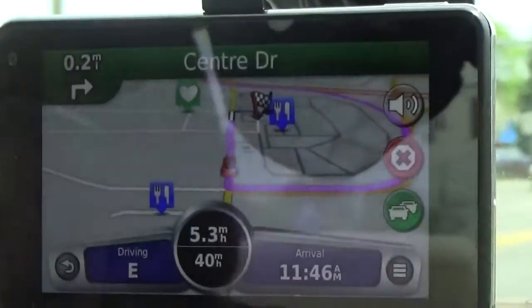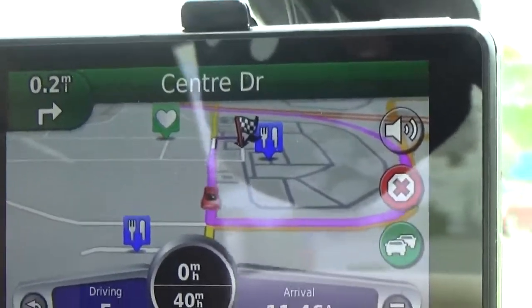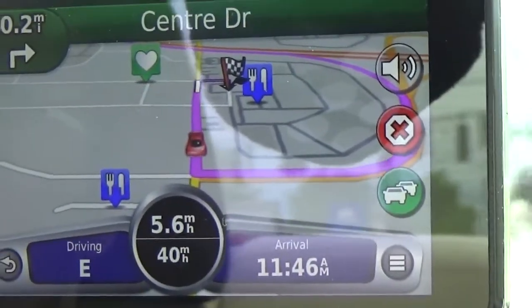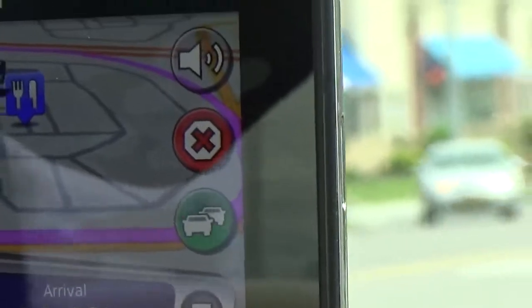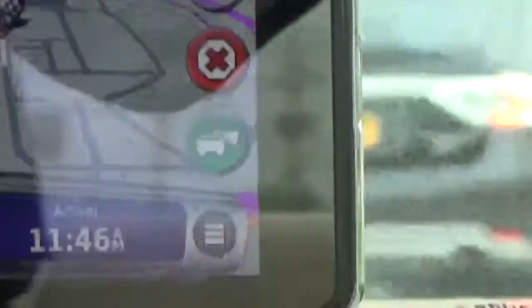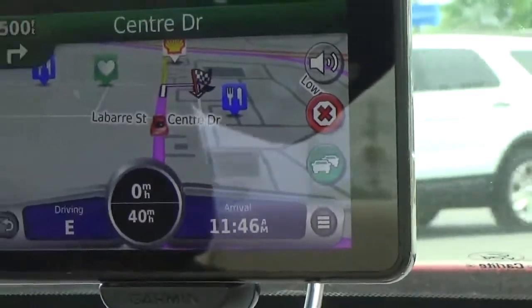On the screen you can see points of interest — here it shows two restaurants nearby. The red marker indicates your current location, and the checkered flag shows your destination address. You'll also notice a green bubble on screen — this is part of the traffic updates. Green means traffic is clear on your current road. If there's slight congestion it turns yellow, and severe congestion turns it red. This is part of the 3D traffic updates.